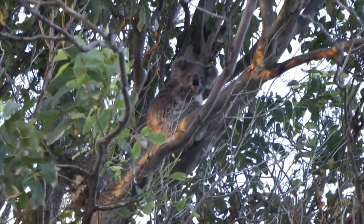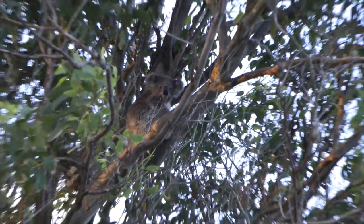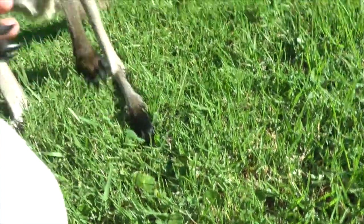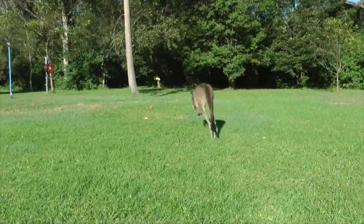There's a koala up in the tree. Out in the wild, but this one's pretty close to nearby houses. I suggest you guys walk them out.